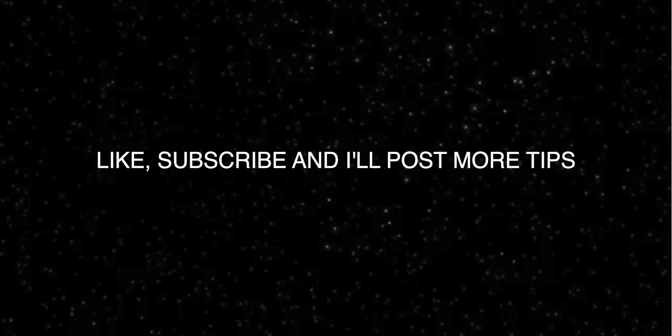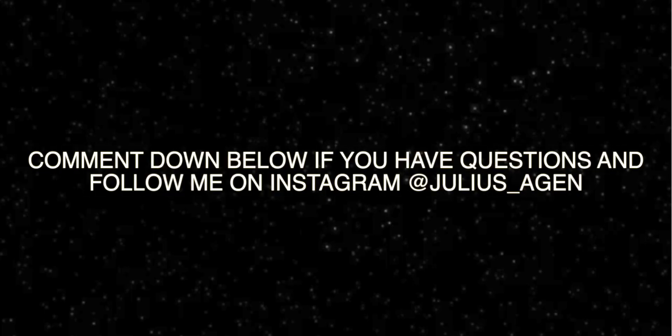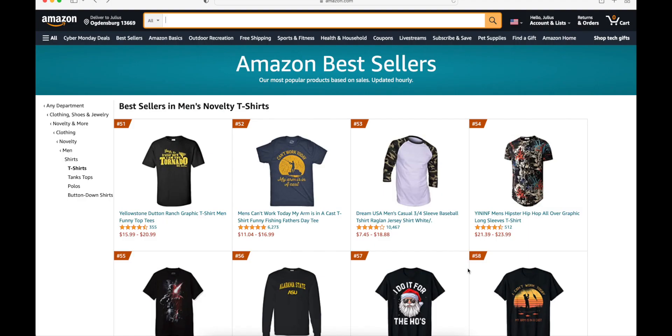So new arrival niches that are already selling right away — that means they're trending and there's high search volume for them. In this video, I haven't seen anyone actually showing this way to find niches on Amazon, but this is a really good way for you to find niches right away. You can find niches that were posted today or the day before that start selling right away. You guys should watch till the end — I'm going to be showing you step by step on how to do it.